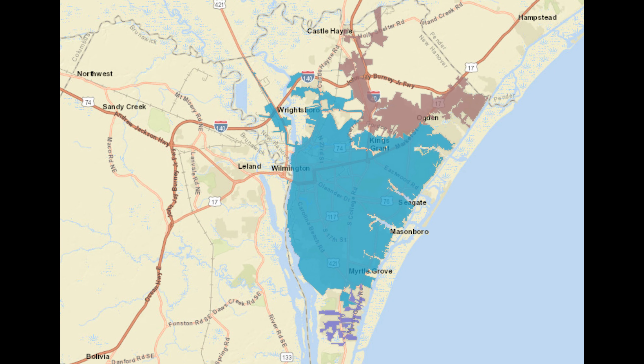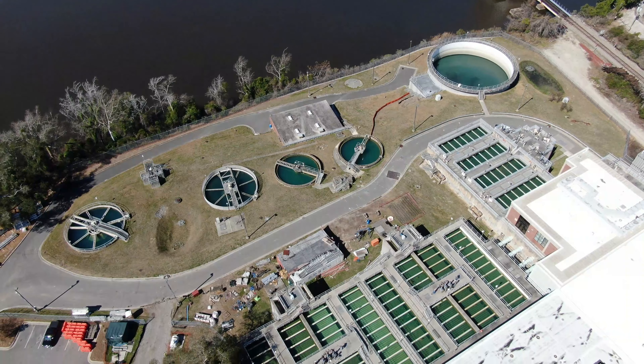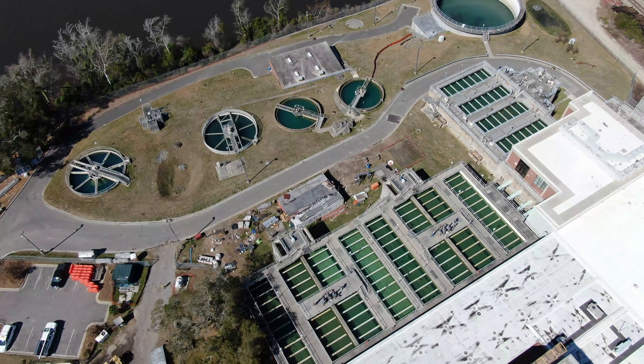CFPUA operates three drinking water systems in New Hanover County: the Richardson and Monterey Heights systems, which treat groundwater, and the much larger Sweeney system, which sources water from the Cape Fear River. The Sweeney plant treats about 80% of all water that CFPUA delivers to customers.